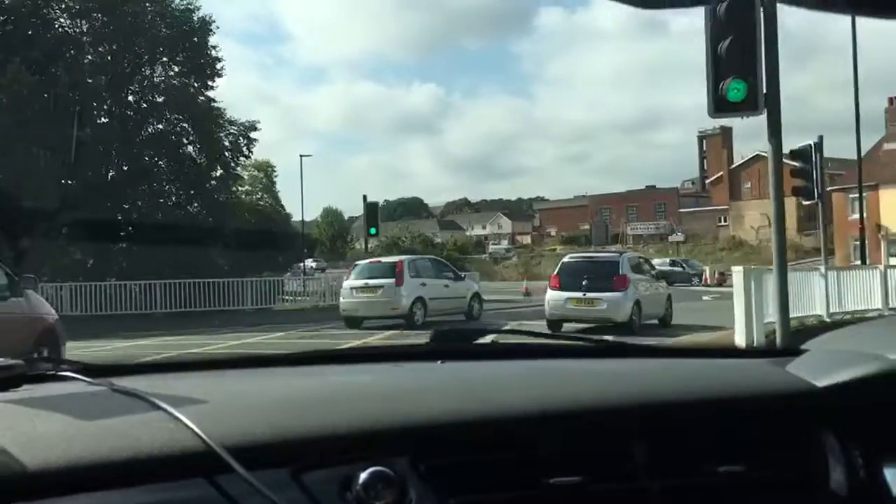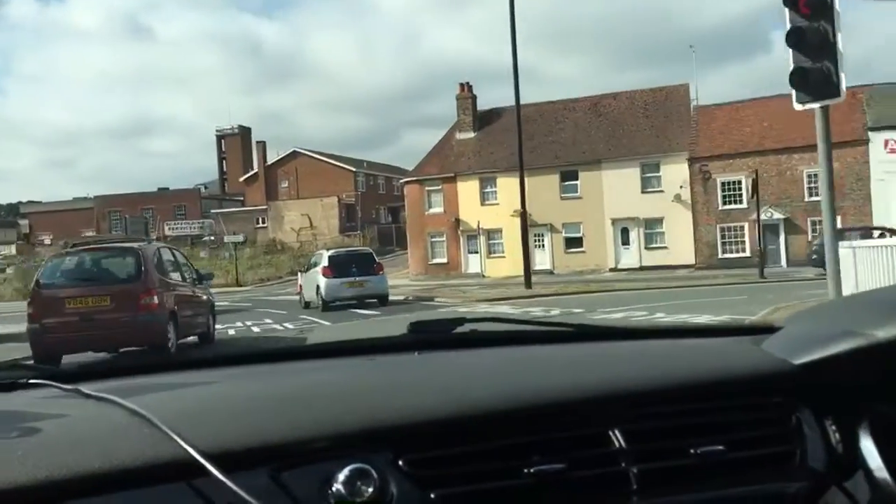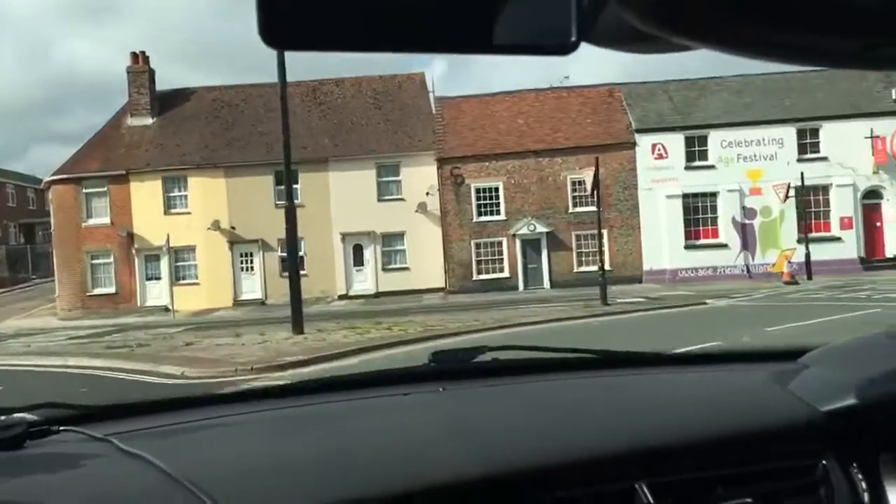I can see the car in front has moved off nicely, so I'm now going to move in towards the Cowes Lane, maintaining good lane discipline.